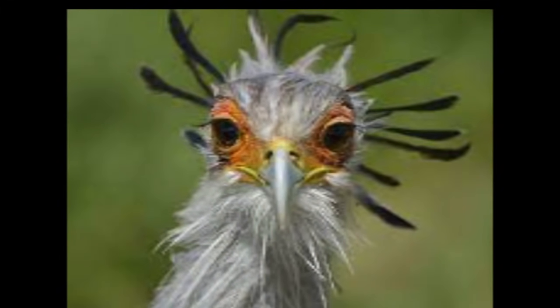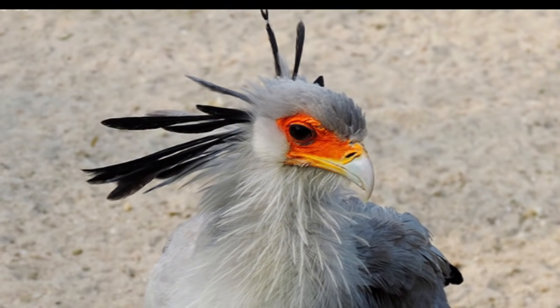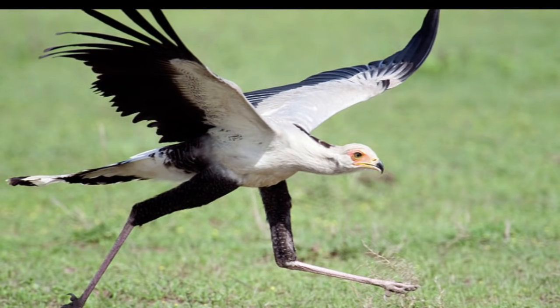Breeding can take place at any time of year, but tends to be late in the dry season. The nest is built at the top of a thorny tree, and a clutch of one to three eggs is laid. In years with plentiful food, all three young can survive to fledging. The secretary bird hunts and catches prey on the ground, often stomping on victims to kill them. Insects and small vertebrates make up its diet.